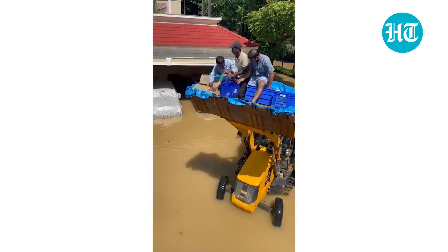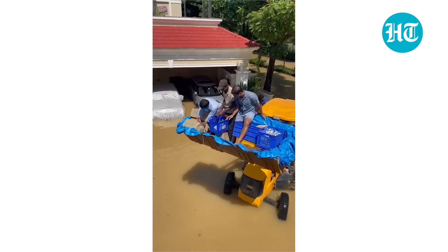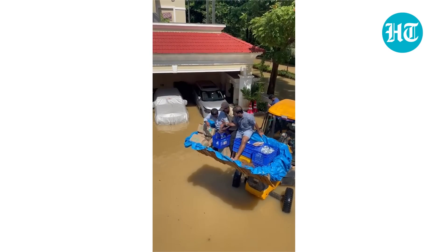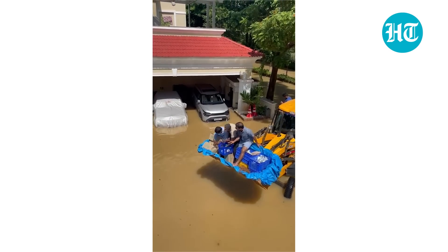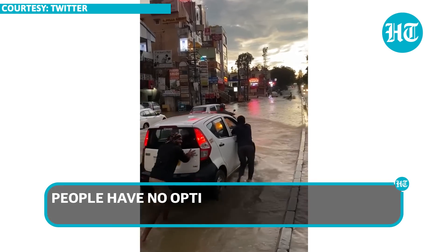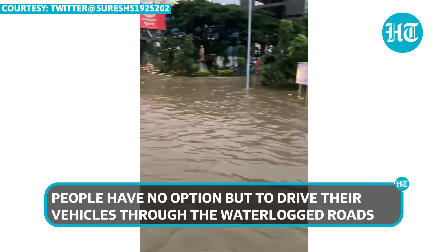There are cranes being brought in to give water, milk, and other essentials to the residents. Even in the villa areas, one of the residents with the security of the community is on a crane giving water to the residents.